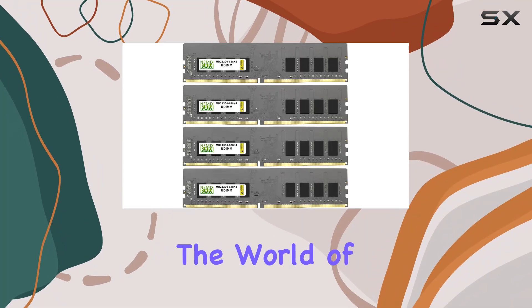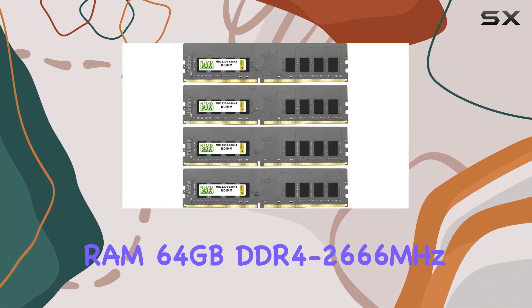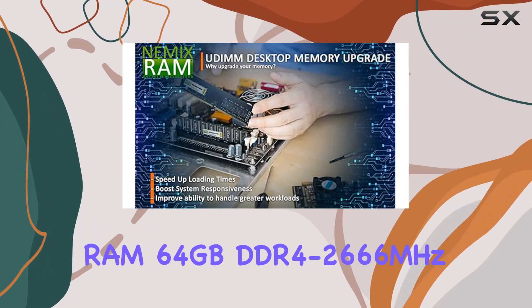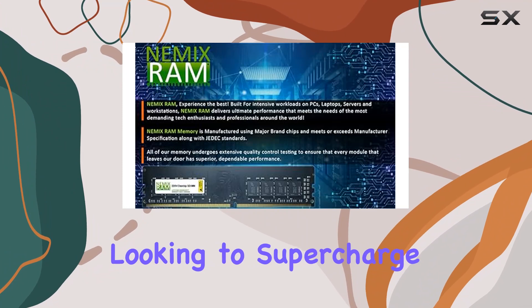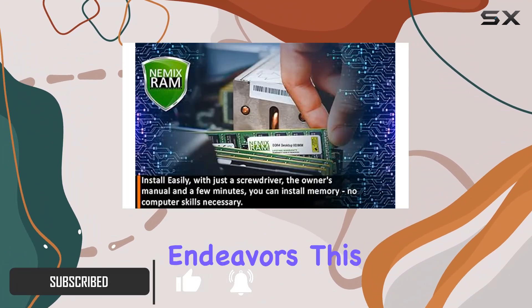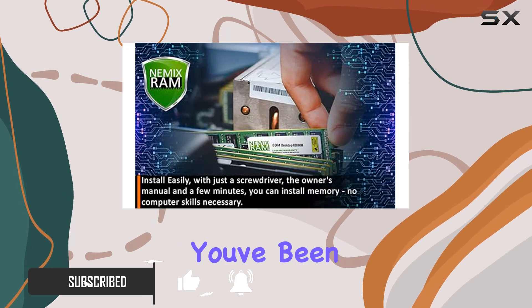Today, we're diving into the world of memory upgrades with the NEMX RAM 64GB DDR4-2666MHz kit. If you're looking to supercharge your desktop PC, whether it's for work, gaming, or creative endeavors, this might just be the upgrade you've been searching for.